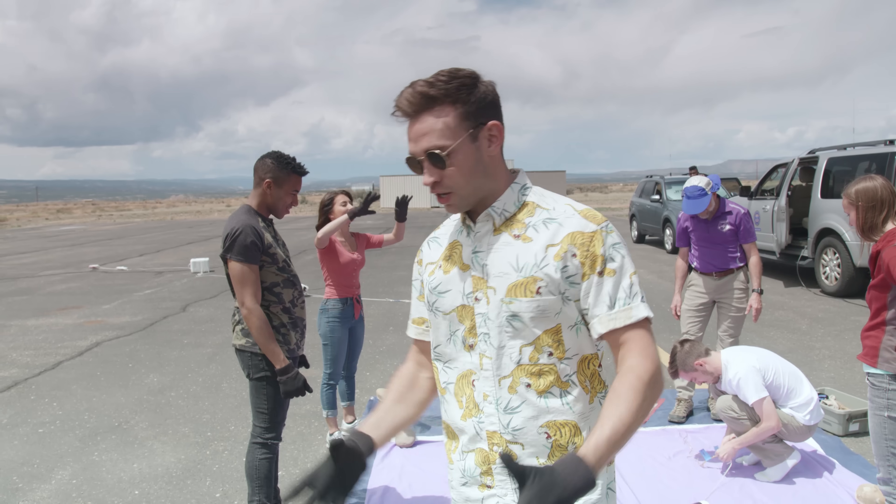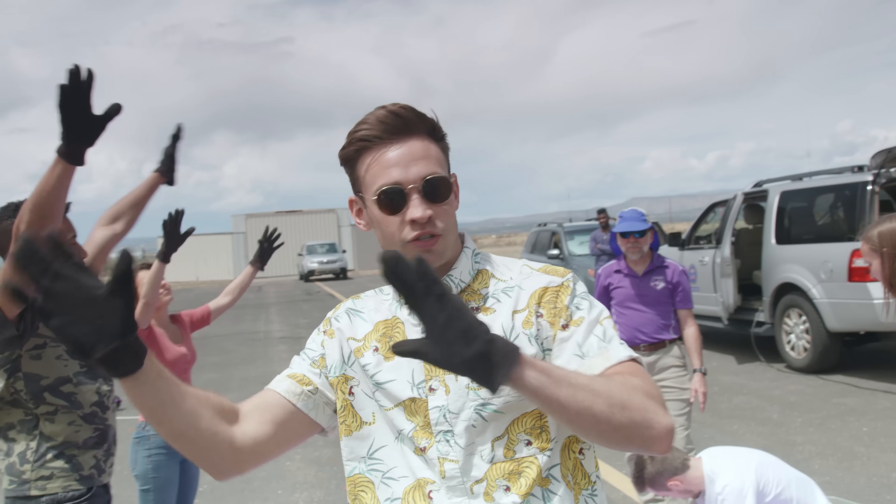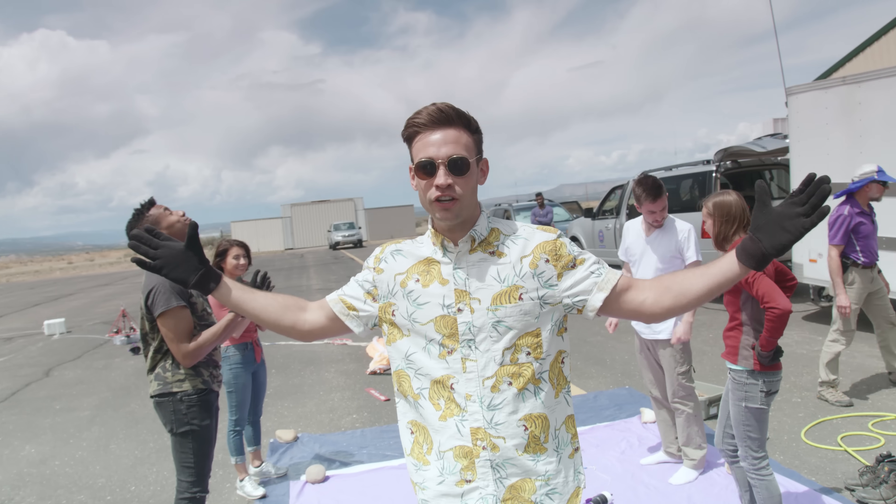We've got these special gloves. As the balloon is filling, it's going to start to kind of stand up and wiggle a little bit. We're just going to keep our hands in place, make sure it doesn't get too squirrely. We're going to tie it off, attach it to the rest of the string, and then count down and launch.